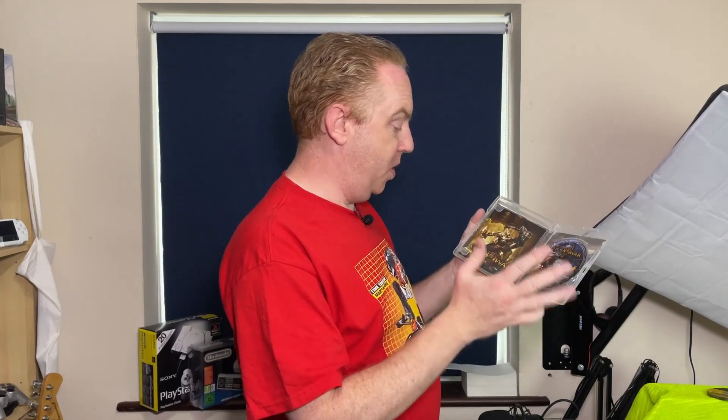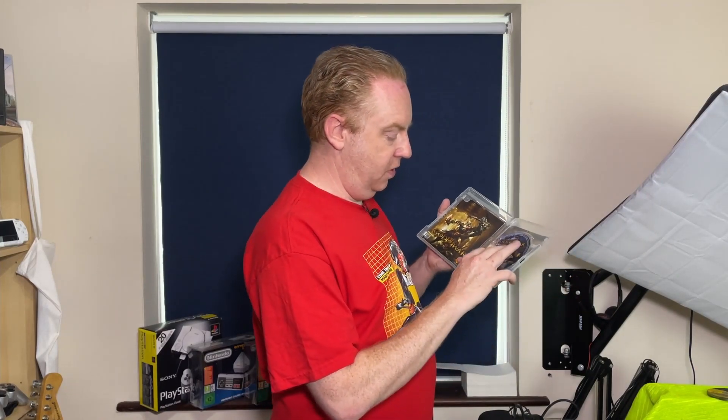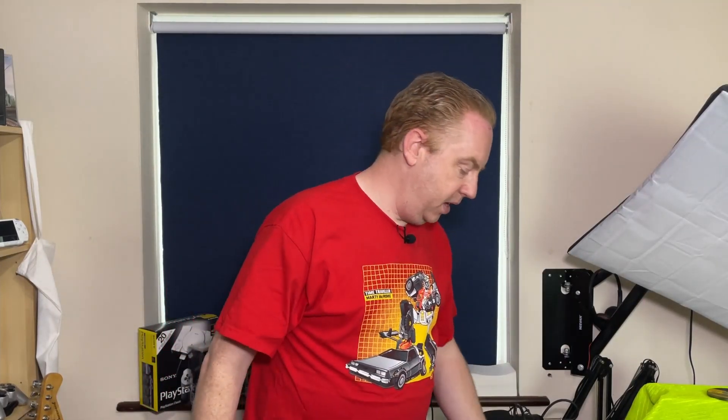We paid £2.99 for this. It is box complete, and the disc is in fairly good condition — a couple of little scratches on it, but nothing that we can't sort out. I really wanted to have a go on the God of War series. I've never played them, but obviously I've got God of War 3 now. I need to try and get hold of 1 and 2 before I dive into it, but it's one I'm really looking forward to playing.